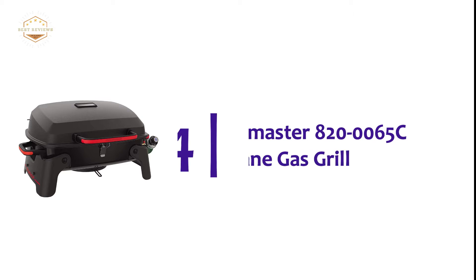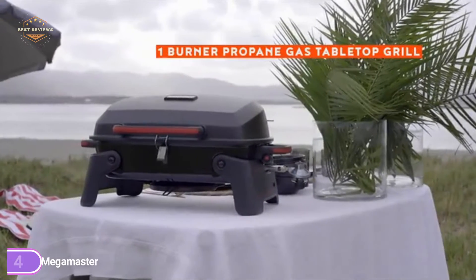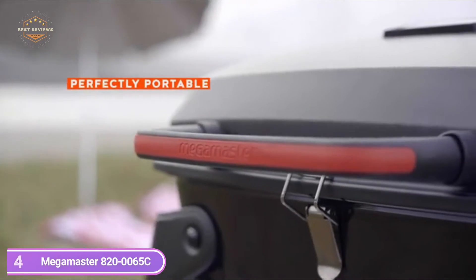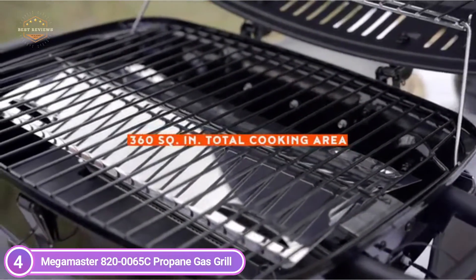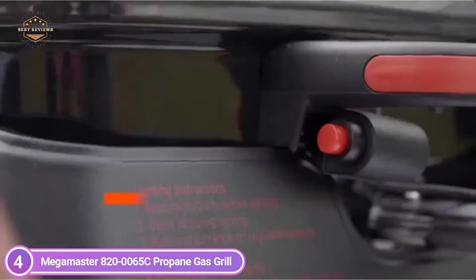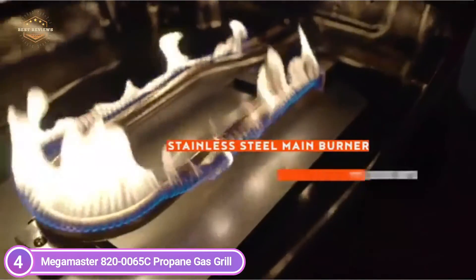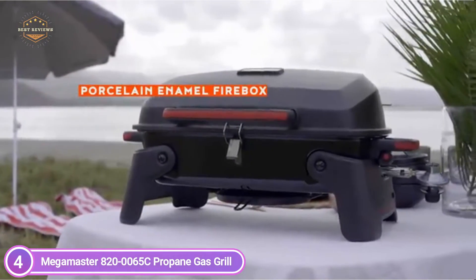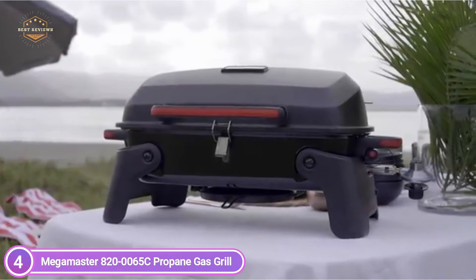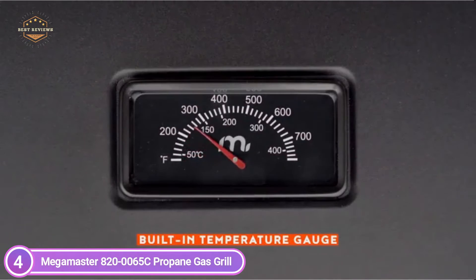At number 4, the Megamaster 820-0065C Propane Gas Grill. This one-burner tabletop grill is perfect for cooks on the go. It's compact, convenient, and robust, with a spacious 360 square inches of cooking area that allows you to grill at least 17 different burgers at the same time. The stainless steel cooktop starts immediately upon the push of a button and provides 11,000 BTUs of warmth. The tough porcelain enameled firebox keeps heat in place, while the clean surfaces make cleanup a breeze.